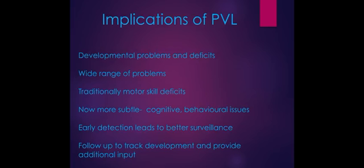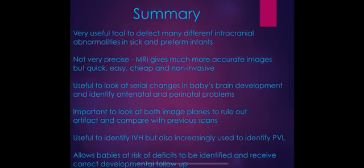The implications of PVL are significant. With multiple small areas of damage throughout the brain, developmental problems and deficits can occur, and the range depends on where the damage is. Traditionally motor skill deficiencies were the main concern, but with better monitoring and shorter periods of hypoxia, effects can be more subtle — such as cognitive and behavioral impairment — yet just as devastating. This is exactly why surveillance scans are so important: identifying at-risk babies early allows us to get all the developmental support in place to help them reach their milestones.